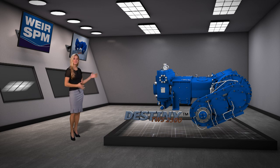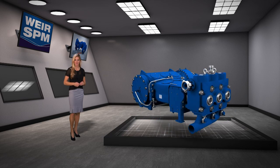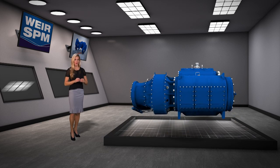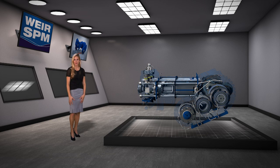Weir SPM's Destiny TWS2500 is designed for operation in today's harshest multistage fracturing applications, with a 2500 horsepower rating, 273,000 pound rod load, and 10 inch stroke.